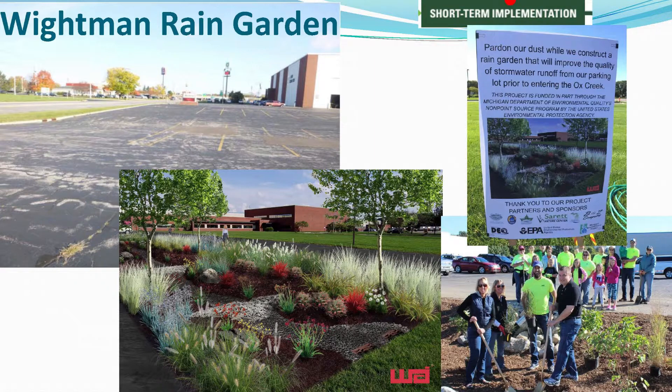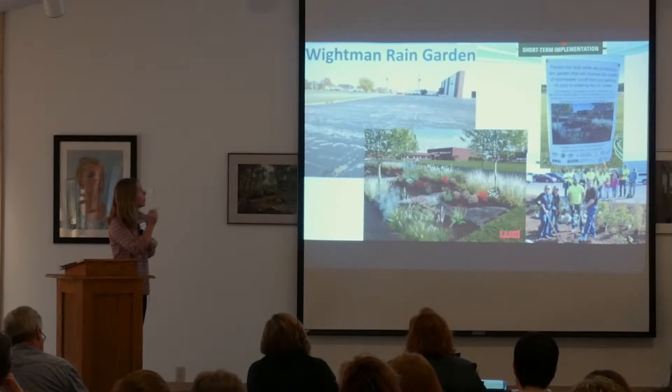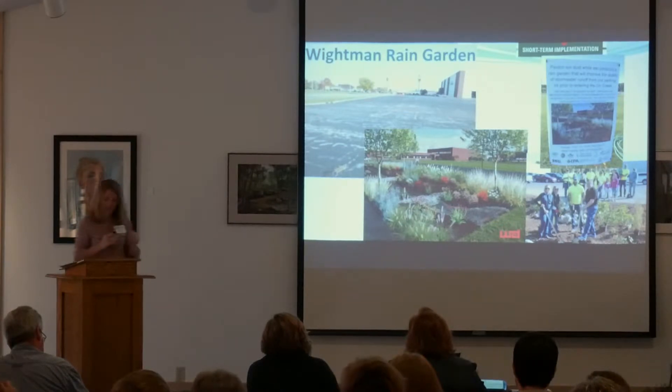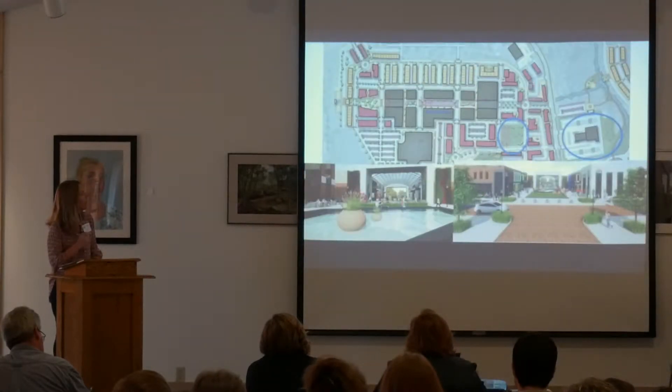We've already started working. Whiteman is a local engineer located near this project area on Pipestone. They removed 3,500 square feet of pavement and installed a rain garden, and they're working now to treat that runoff.